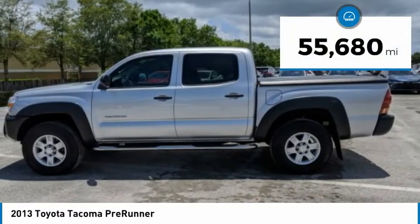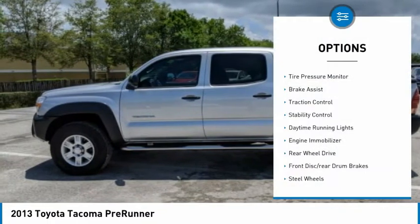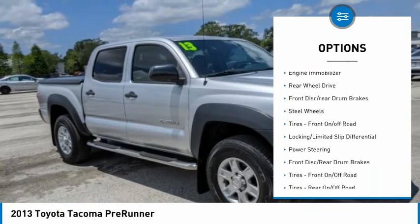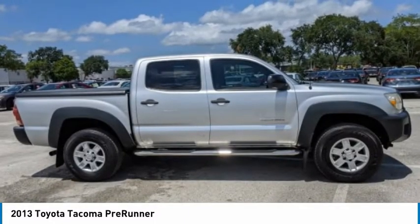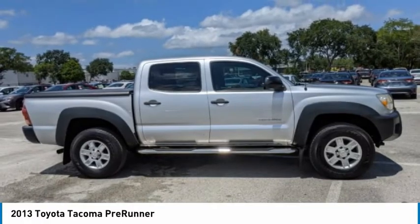This vehicle is priced below $20,000 and has less than 60,000 miles. Here are some of this vehicle's great options: tire pressure monitor, brake assist, traction control, stability control, daytime running lights, engine immobilizer, rear-wheel drive, front disc rear drum brakes, steel wheels, tires, and front off-road.